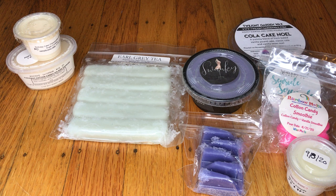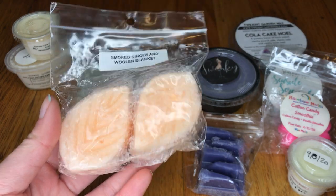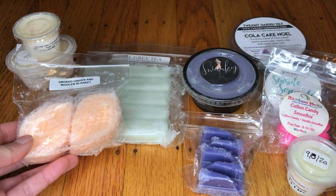Thank you so much, Kate. The next one here is Smoked Ginger Woolen Blanket, this is by Rose Girls. Mmm — this definitely smells like some sort of linen scent mixed with a little zesty brightness from the ginger. So that's nice.